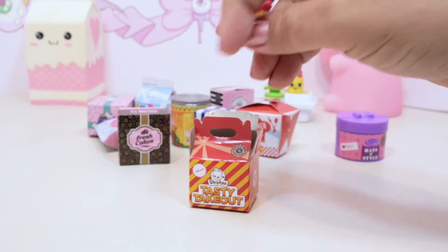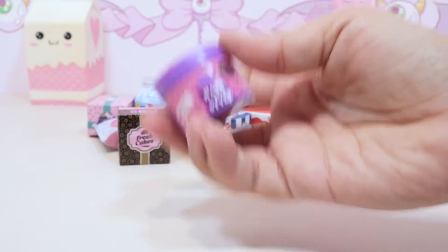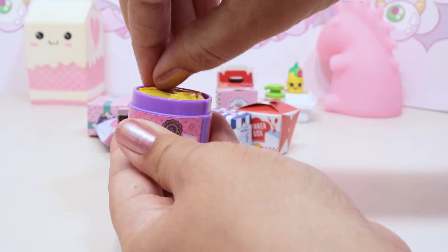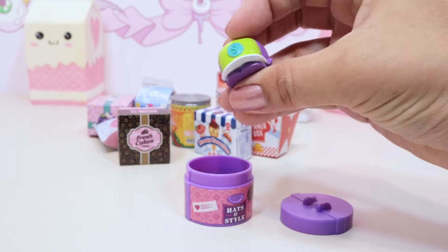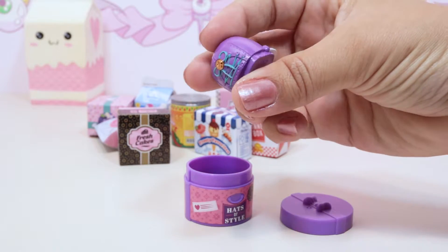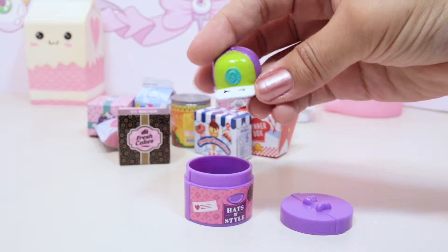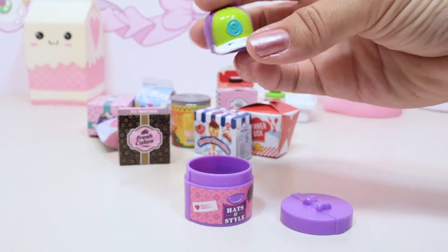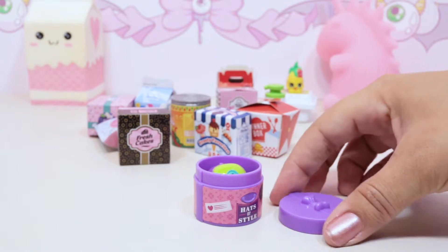We have this one from fashion - this is a hat box. It's really heavy plastic hat box, so I'm kind of excited about it. We got Casper Cap! Casper Cap is indeed a hat. These are really sturdy Shopkins too. He's green and purple and he fits perfectly in that hat box.